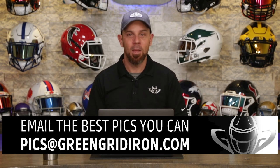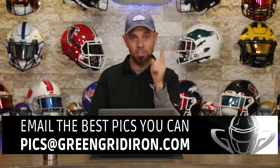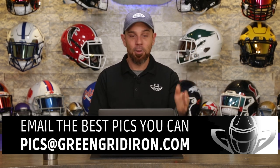Welcome back to episode 88 of We Want to See Your Helmet Pictures — and we in fact want to see your helmet pictures. Take the best pictures you can and email them to pics@GreenGridIron.com. Include pictures of your helmet and your pet, because once a month we're going to do those special episodes. You guys are really listening, because holy cow — we got like 75 emails in a day from the last episode. Thank you so much. Let's dive right into episode 88.